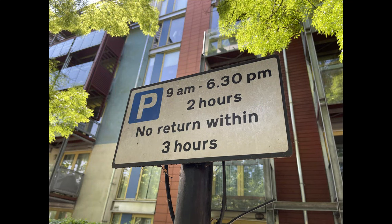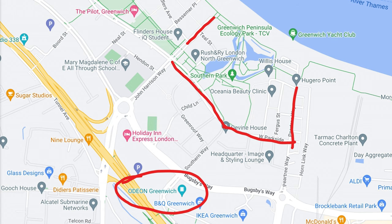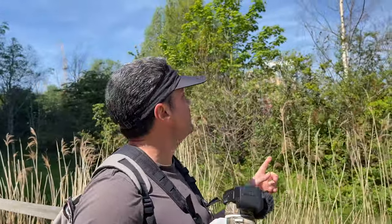Around the back here you can hear Chiffchaffs — there's a wren, I just heard a wren. A lot of action over here. You can park on the main road, the surrounding main road, for two hours, no return within three. Or if you want to stay longer, just go over to the cinema car park and park in front of that — knock yourself out. About a five to six minute walk.